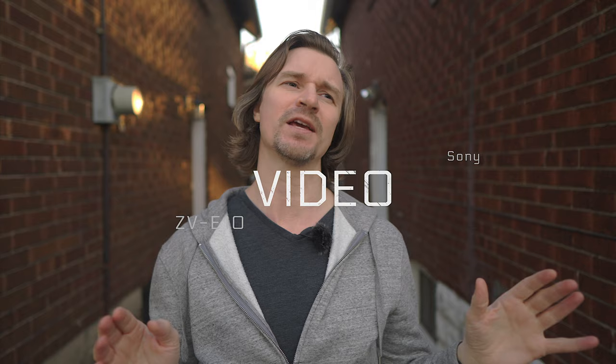Anyone familiar with me or my channel, this is going to come as no surprise, but I figured I would make this video for those of you who haven't gotten to know the ZV-E10 very well. This camera punches way above its price point. Let's talk about it — let's talk about the 4K video.